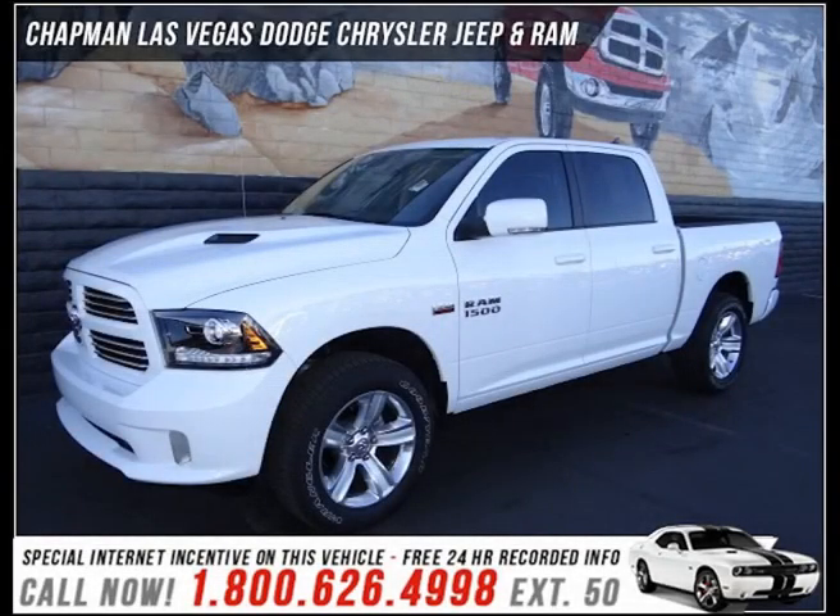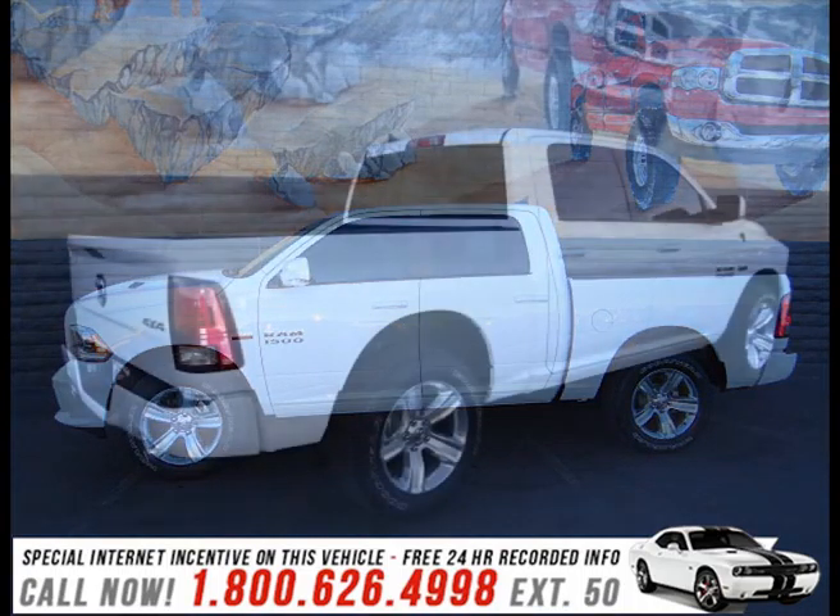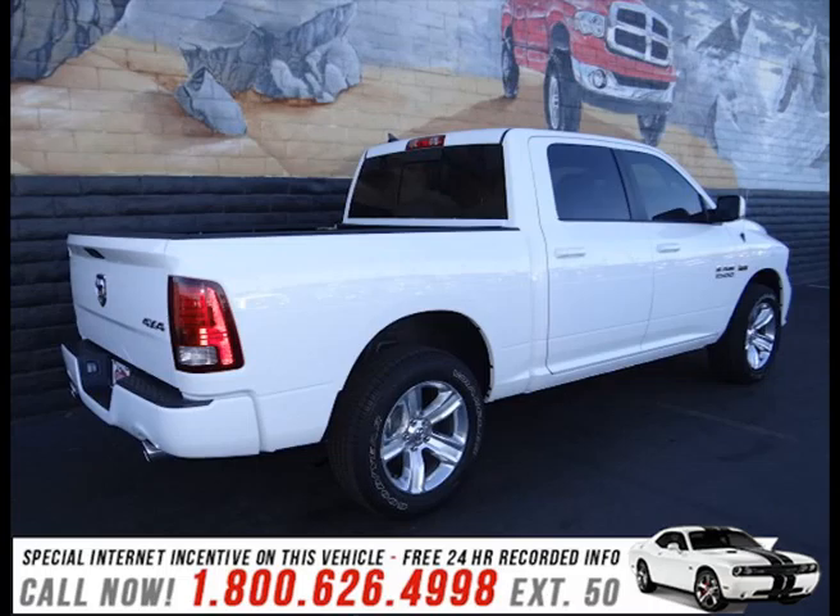This vehicle offers power, spaciousness, and durability in a refined and innovative package. It features an automatic transmission, four-wheel drive, and a powerful eight-cylinder engine.